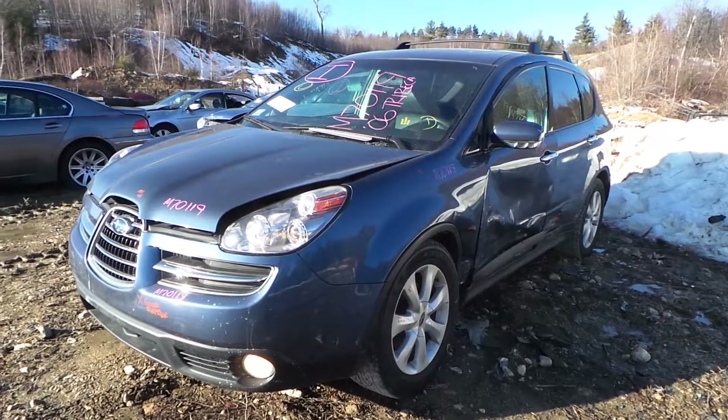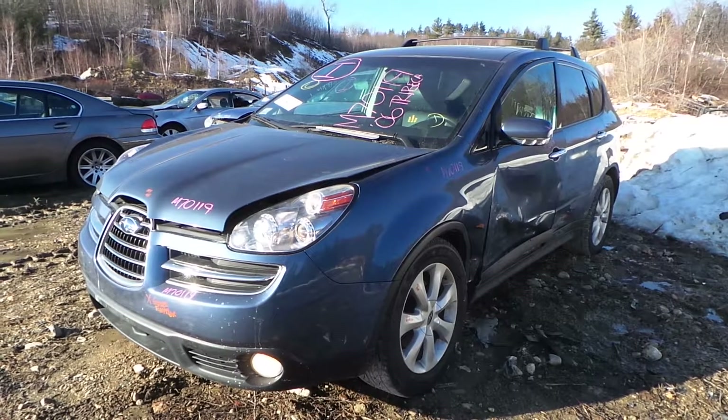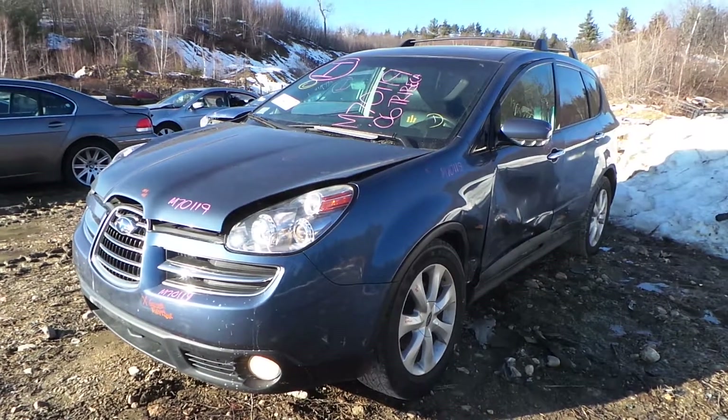Hi, this is Alex with New England Auto and Truck Recyclers and today we are inventorying a 2006 Subaru Tribeca, stock number M70119.